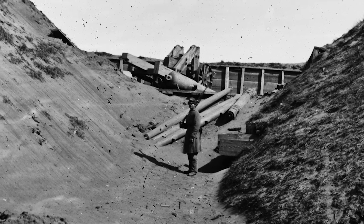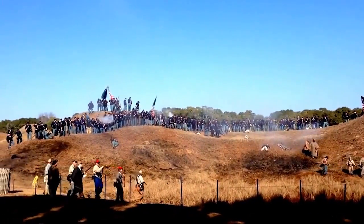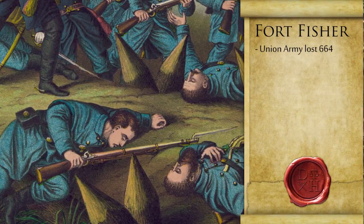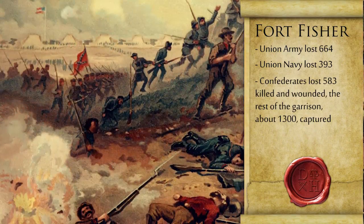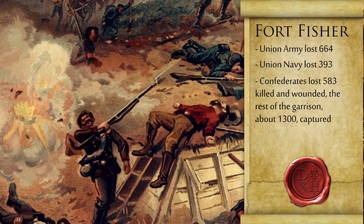Just as that new commander landed a few minutes later, the fort surrendered. By 9:30 p.m., the Confederates had very little hope left — the entire seawall was silenced, and the Confederates were pushed back to the last traverse. Just before 10 p.m., the fort officially surrendered. The Union Army lost 664 and the Navy 393; the Confederates lost 583 killed and wounded, plus the rest of the garrison captured.